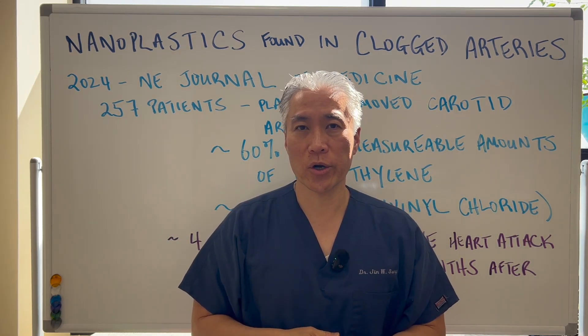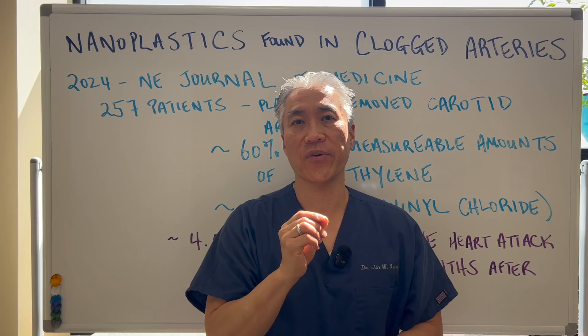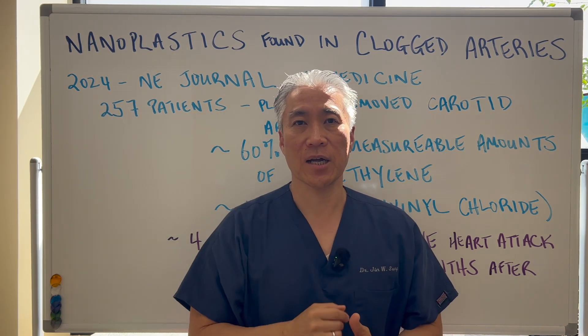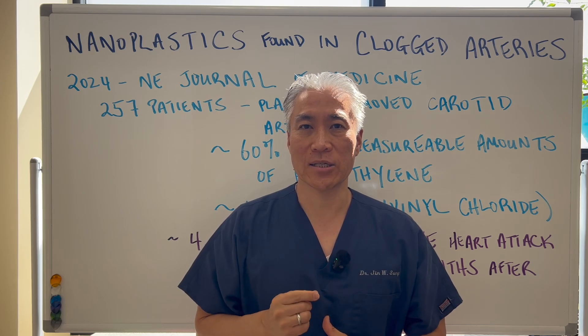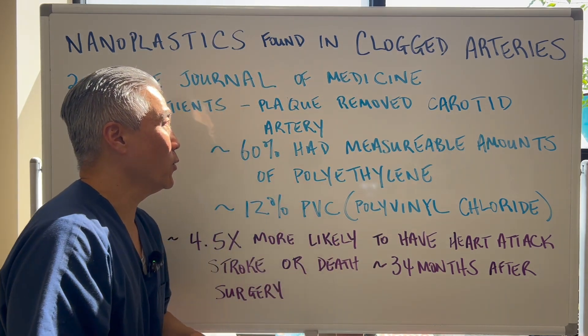This compound is worse than cholesterol for cardiovascular disease. My name is Dr. Jin Sung, where clinical excellence meets excellent results, and let's get right into this video.